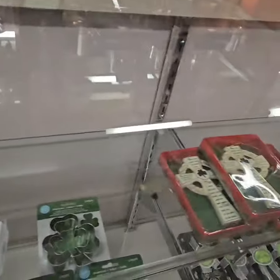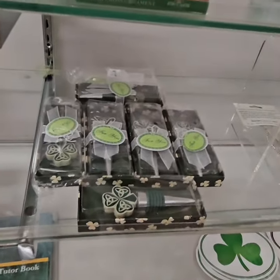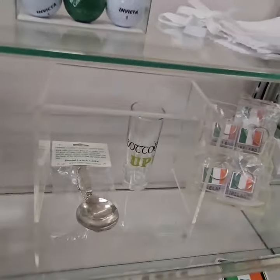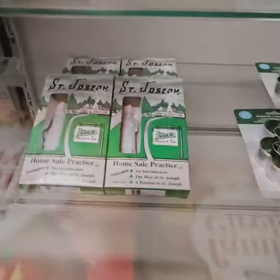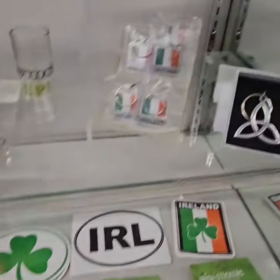Here's a cross, another cross, some golf balls, some wine bottle stoppers, spoons — the instrument, not the utensil. Here's a tin whistle, here's some little shamrock cookie cutters, a St. Joseph to help sell your house, some stickers and magnets, and some key rings.